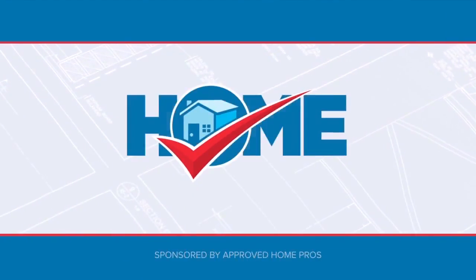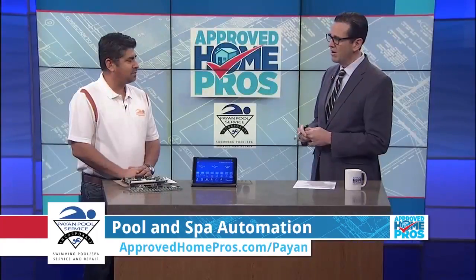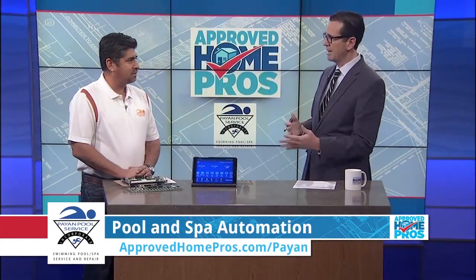It's time to check in with Approved Home Pros. Automating your pool or spa is an easy way to better enjoy your pool experience. Automated equipment allows you to have full control over your pool, and that's why Javier Payan from Payan Pools is here to help us today with automation. Javier, what are some of the major elements that somebody might want to automate today with their pool?